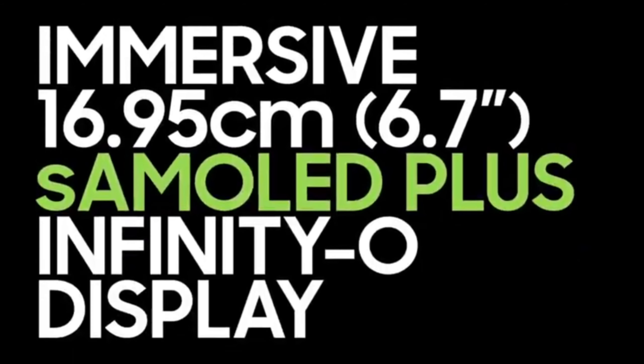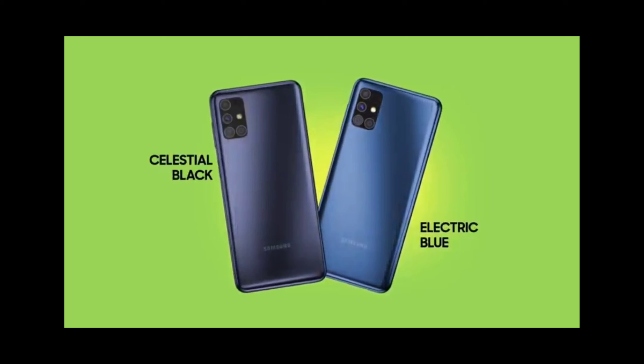like this video and subscribe to our channel, then click the subscribe button. The display is 6.7 inches Full HD Plus Super AMOLED, Infinity O display. This display has 5 whole cameras. This comes in black and blue colors.